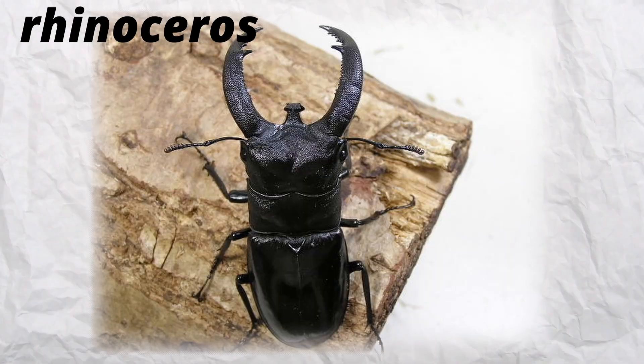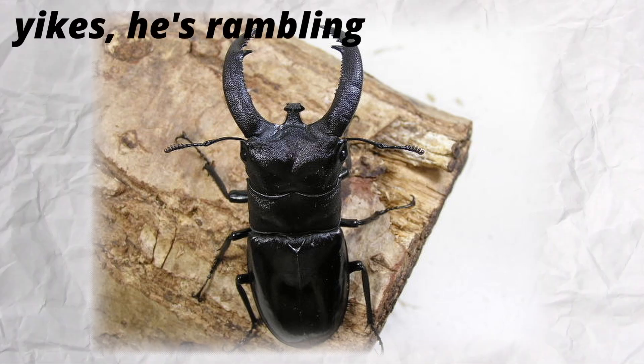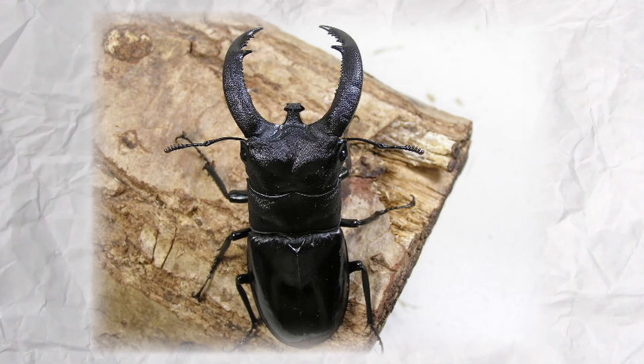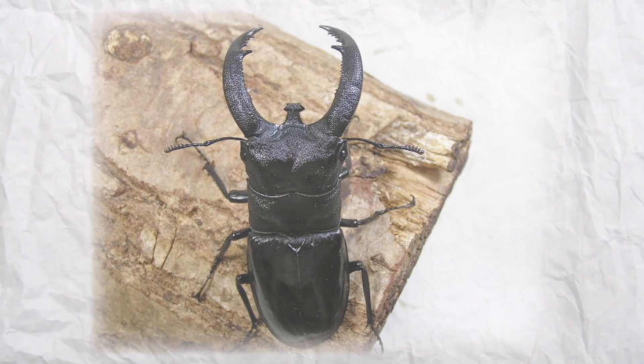Forsteri. Rhinoceros — this one's so cool with his little wee horn. I just love it when stag beetles have both an impressive jaw or mandible and a horn. Even though I feel like they can be barely considered a horn, but it's cool anyway. Rhinoceros is just such a fitting name.